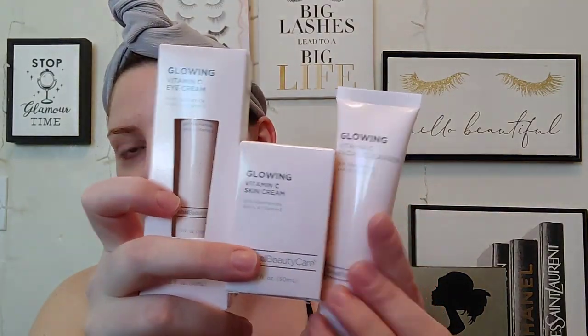I purchased these at Dollar Tree. I did just use the cleanser — I'll insert a little clip of that when we get to it. They had two different ones: I got the Glowing Vitamin C one, and they also had a collagen peptide one that's kind of a light purple. This one is a really pretty blush pink. The packaging is absolutely beautiful. The cleanser is two fluid ounces.